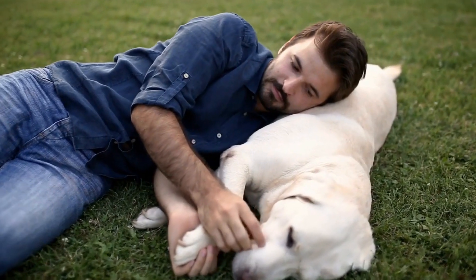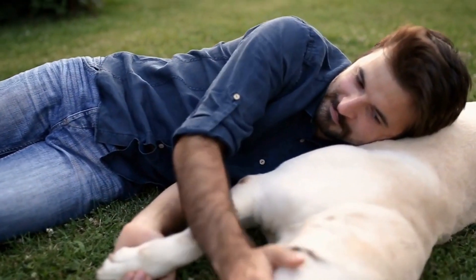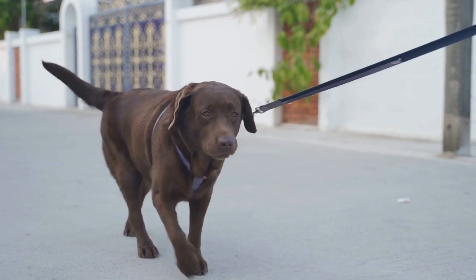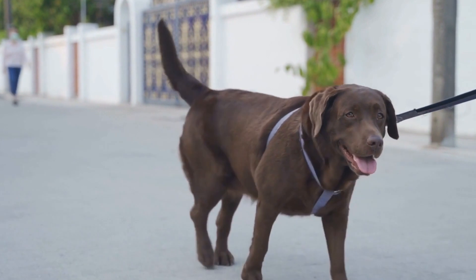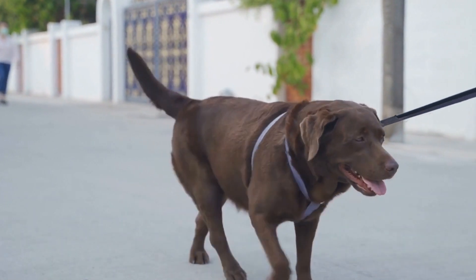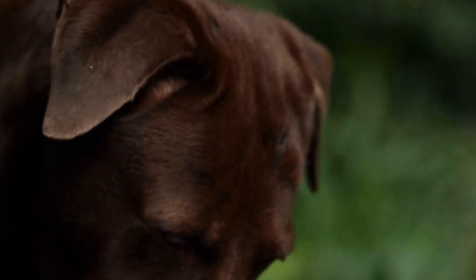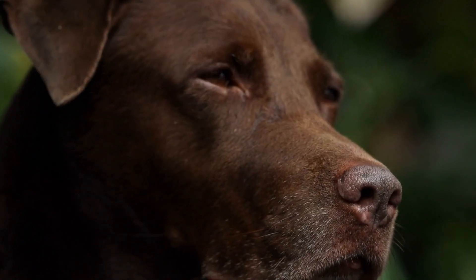In conclusion, Labrador Retrievers can adapt to apartment living as long as their physical and mental needs are met. Regular exercise, mental stimulation, obedience training, and human companionship are all essential for a lab's well-being, regardless of the living environment. With proper care, attention, and love, labs can thrive in an apartment and bring joy and happiness to their owners' urban lives.